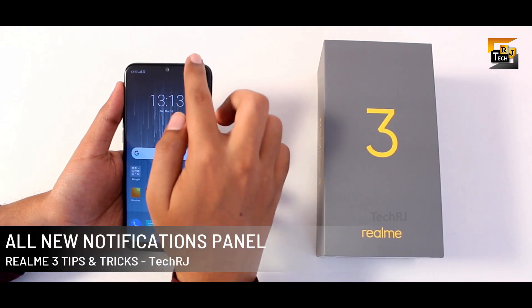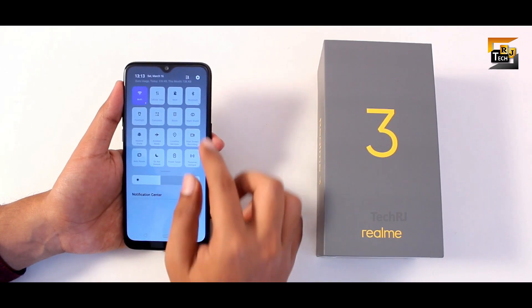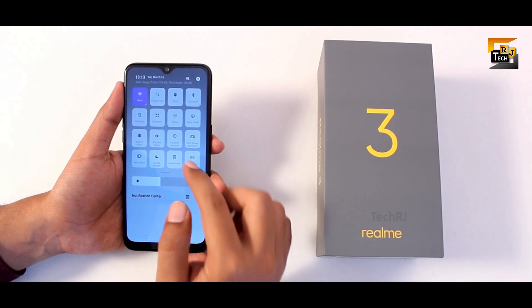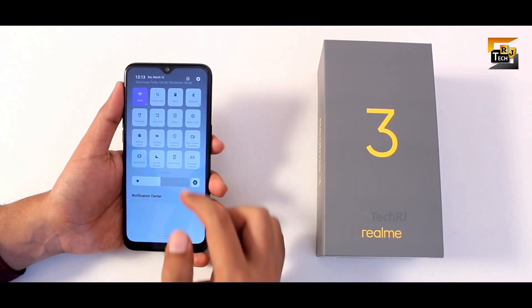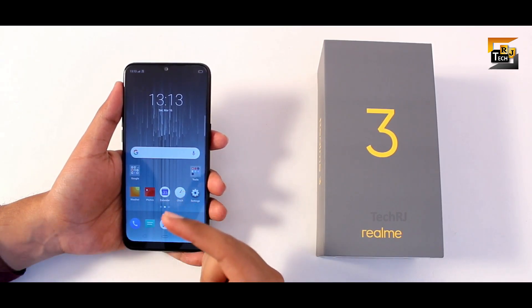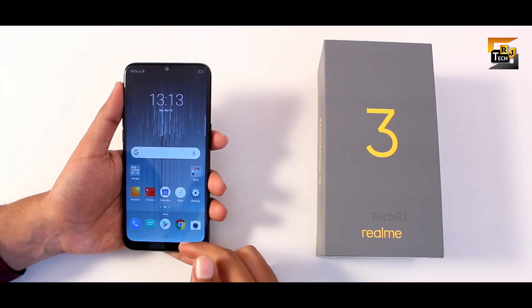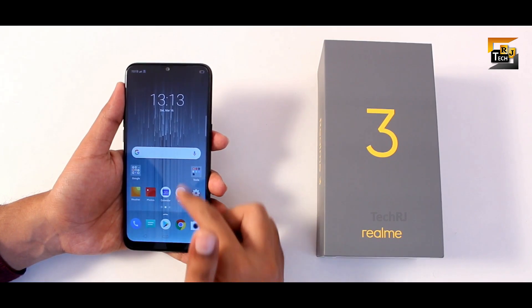The whole UI has changed in the new ColorOS 6. There is an all-new notifications panel with larger shortcuts, a new brightness slider, and a very unique look. The navigation system has also changed and is now similar to Android 9 Pie — there is no recents button and you simply swipe up from the bottom to go to the recents menu.